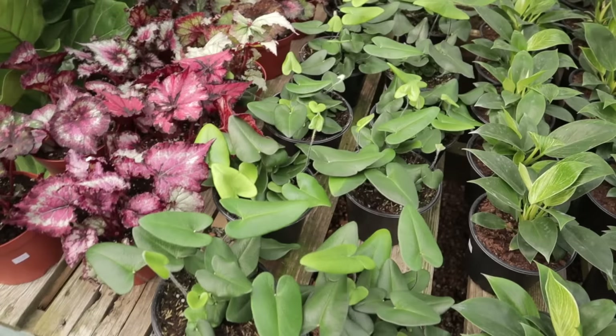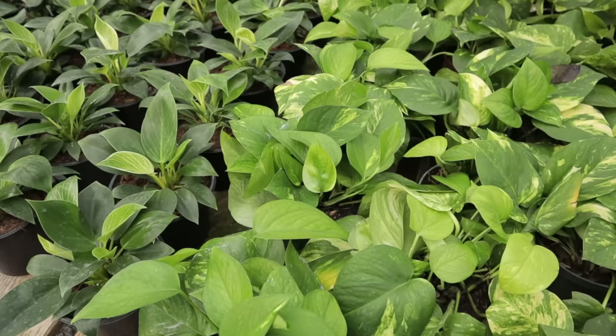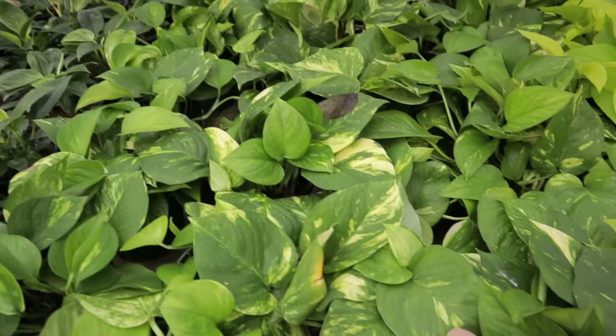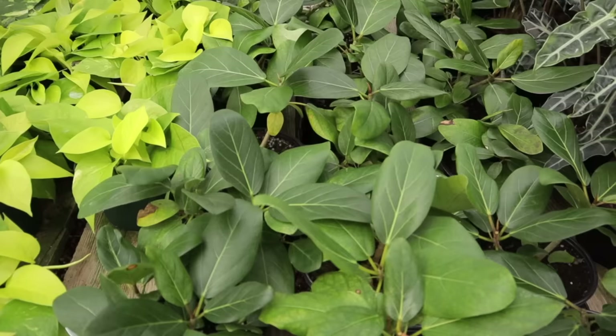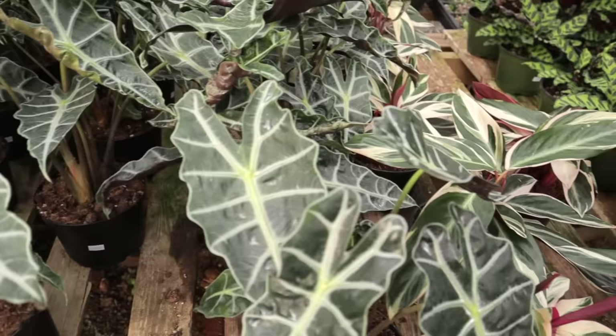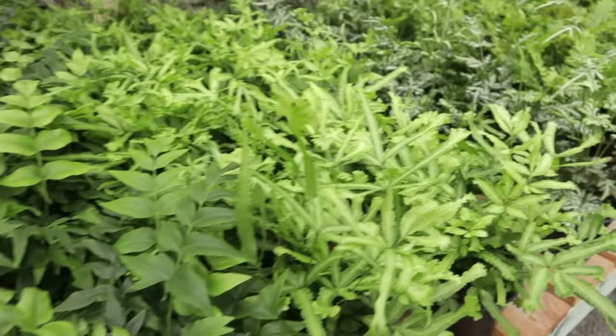There are heart ferns here for $15 — so much here! There are birkins and golden Hawaiian pothos with those big leaves with golden variegation for $10 — the prices here are always amazing. Some neons, ficus audrey, really beautiful alocasia polly, stromanthes, rattlesnake calatheas, philodendrons, and ferns.